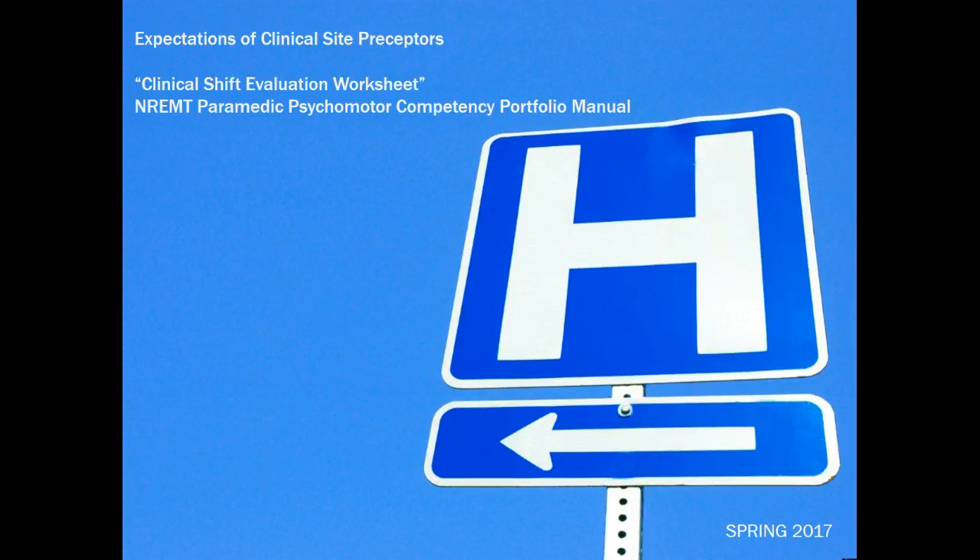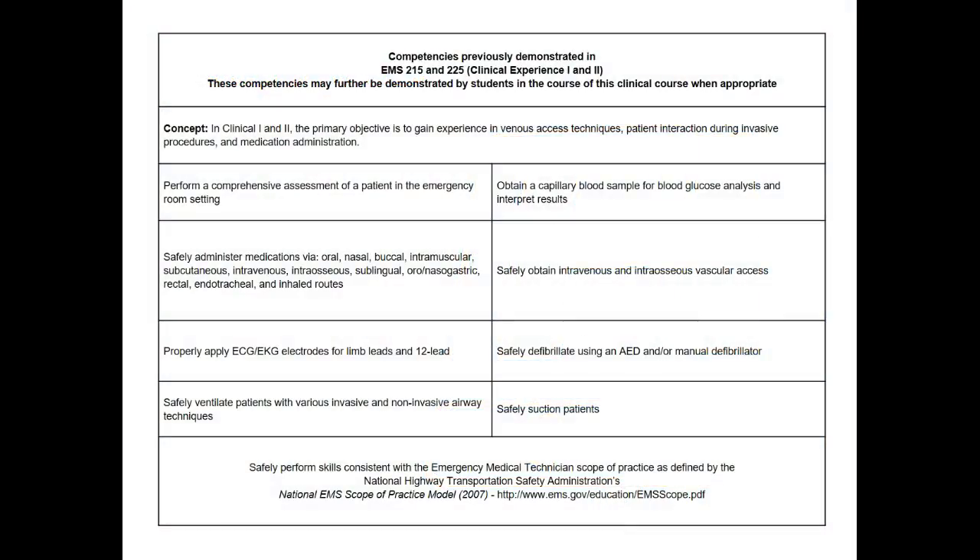Let's start by looking at the expected competencies for the students in each of the clinical areas for this semester. First, you should know that they have already done two clinical experiences, and these were in the emergency departments of two hospitals here in the Louisville area. They have met these competencies already and should be expected to be called upon to demonstrate these skills at your request.